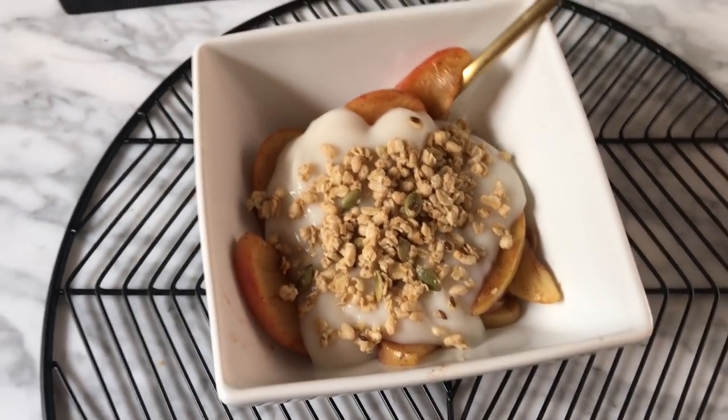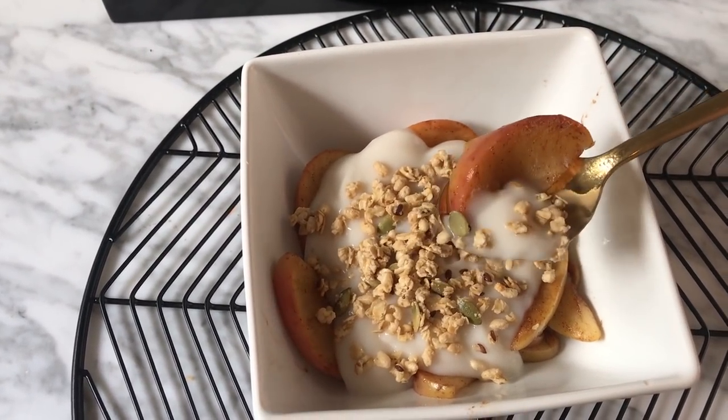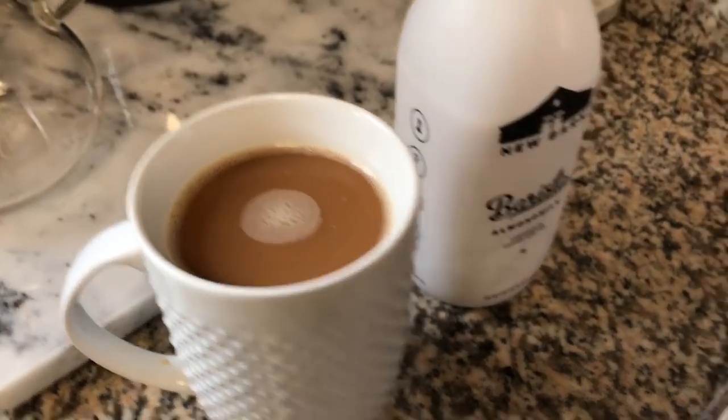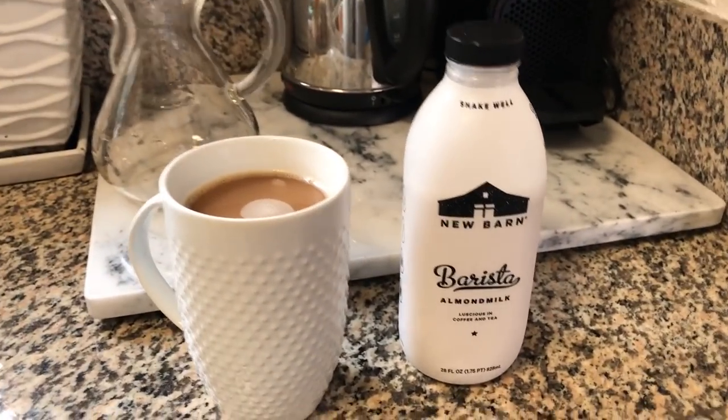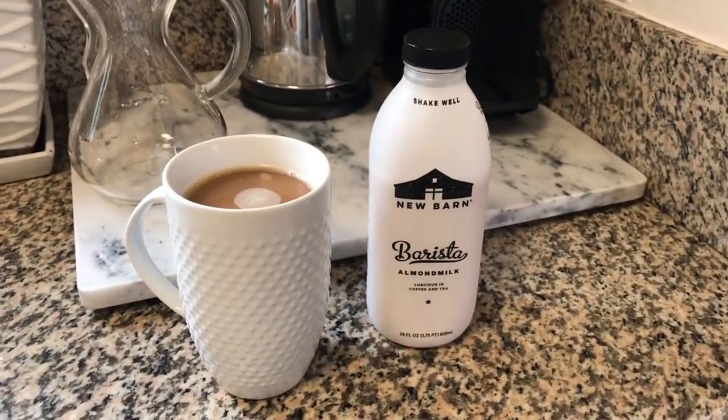And then of course I have to have some coffee. I have a full tutorial on my IGTV where I show you guys how I make my coffee. The only difference is I've been trying out this almond milk for a little bit and I really like it.